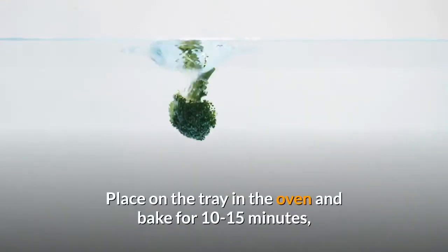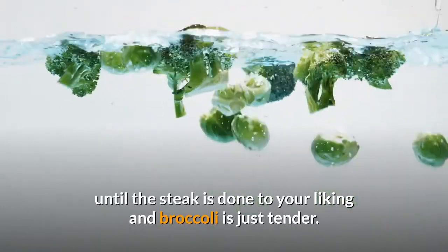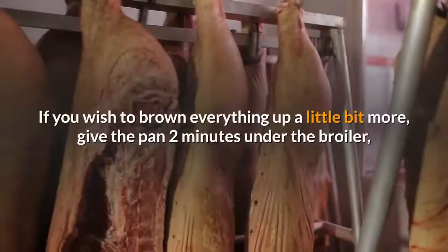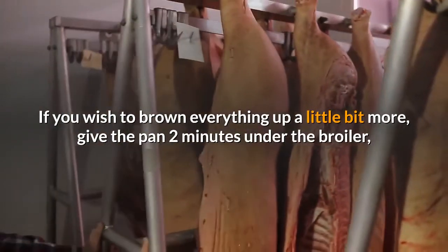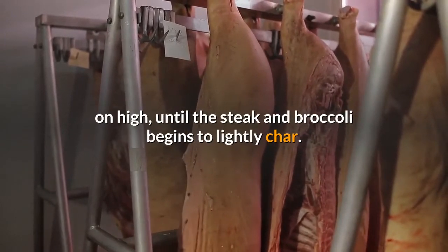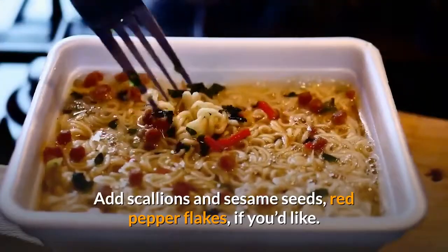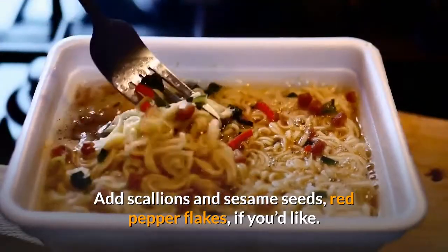Place the tray in the oven and bake for 10 to 15 minutes, until the steak is done to your liking and broccoli is just tender. If you wish to brown everything up a little bit more, give the pan 2 minutes under the broiler on high, until the steak and broccoli begins to lightly char.